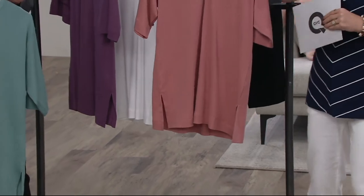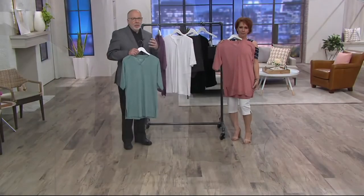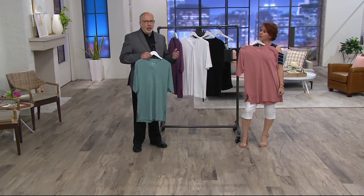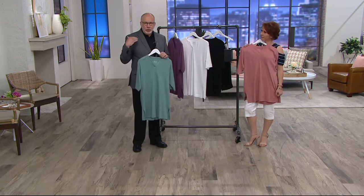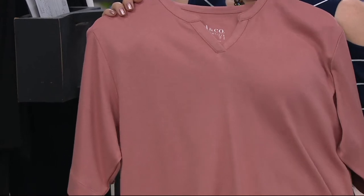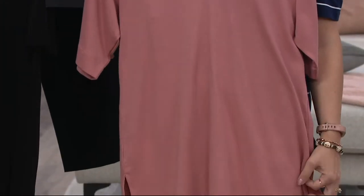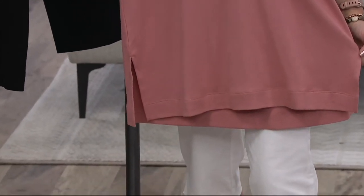We call these oversized tees, and I want to clarify that they're not made for men — they're made for you. They are fit on our models; they're meant to fit you through the shoulders and then are larger and bigger throughout the body, a generous fit with a generous cut sleeve. If oversized is not something you want, we do have plenty of other regular tops.